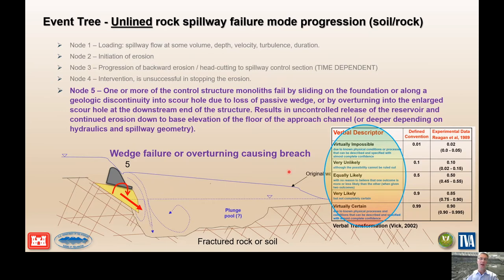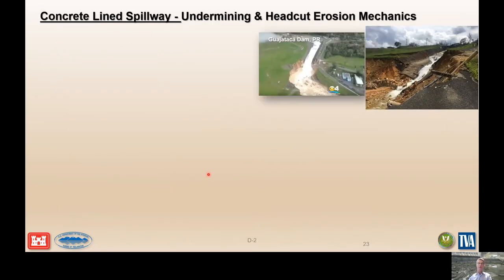We do that using judgment, using discussion, using our likelihood tables, and the data we have from our knowledge of the site and the three-dimensional aspects that are at play.